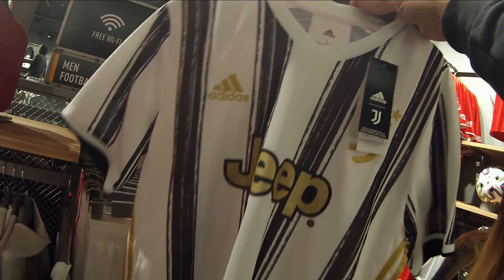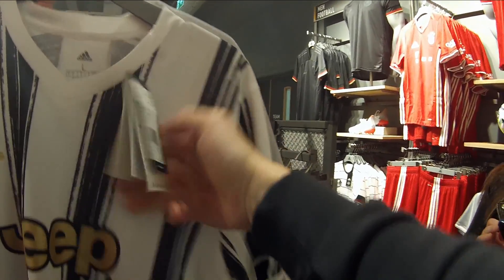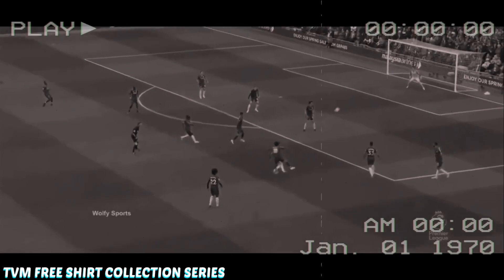They do have a Juve shirt, but I do like it, but it would really depend on the price. That's quite cheap. What's going on guys, welcome back to the free football shirt collection series — the series where we go and buy football related products, try and flip them for a profit, and then use that profit to buy football shirts.